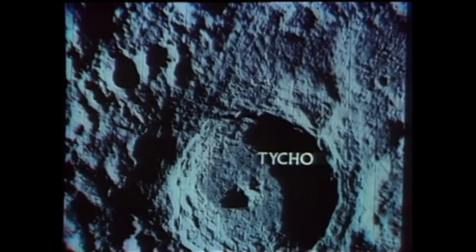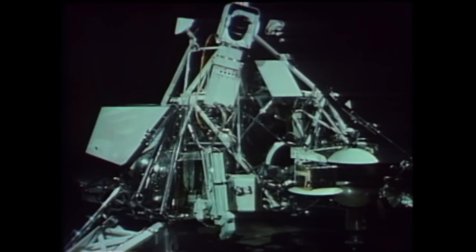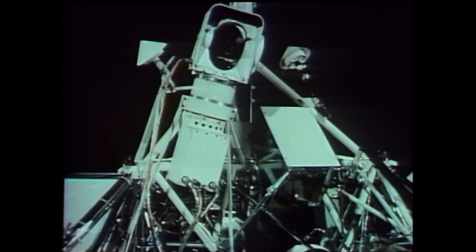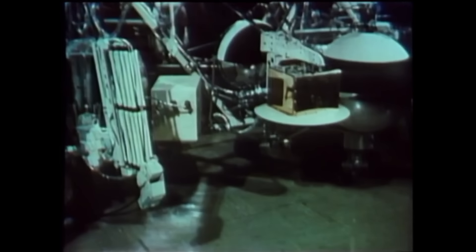Surveyor 7 was the last of the Surveyor missions, and it went somewhere completely different — aiming for the lunar highlands, rough terrain, to challenge the hardware. It was also the best-equipped spacecraft they had built, carrying both the alpha particle scattering experiment and the scoop to examine compositional differences beneath the surface. Surveyor 7 landed on the moon in January 1968, less than a year before Apollo 8 took humans around the moon for the first time.